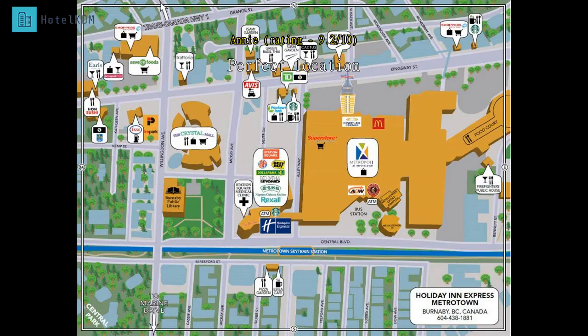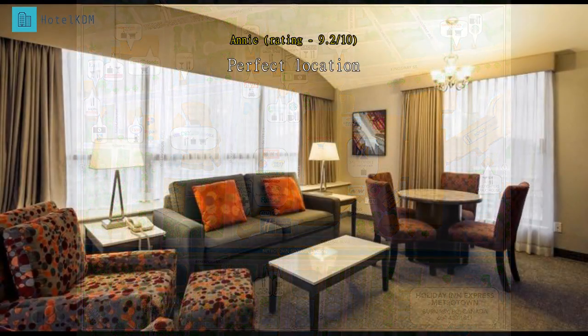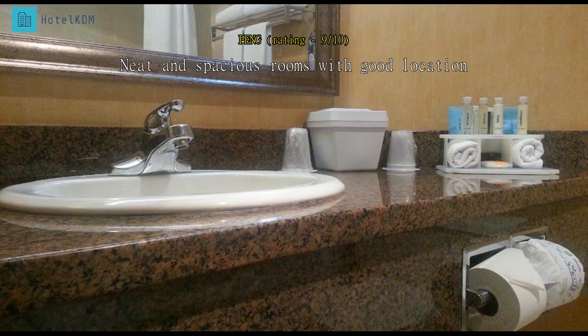Nice and efficient staff. Perfect location for public transport. Good experience here — I have been staying in Holiday Inn elsewhere, but this one has everything on top, though the daytime noise from outside is quite clear even with all windows shut.